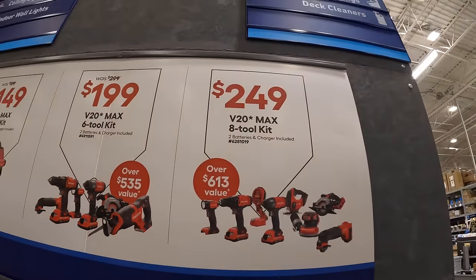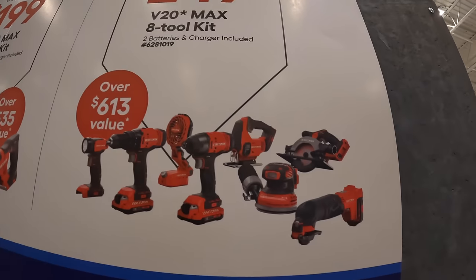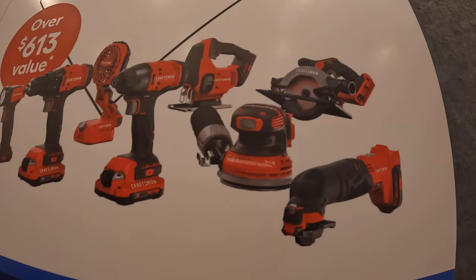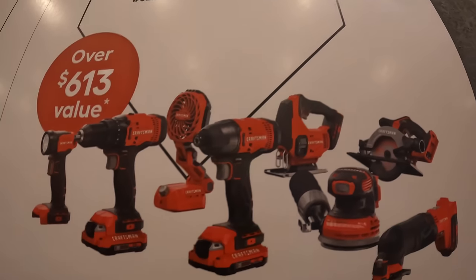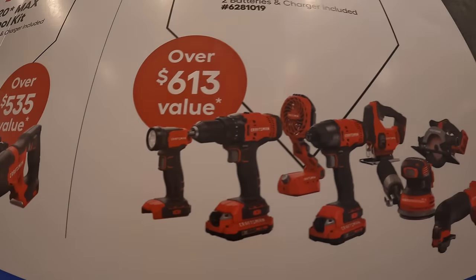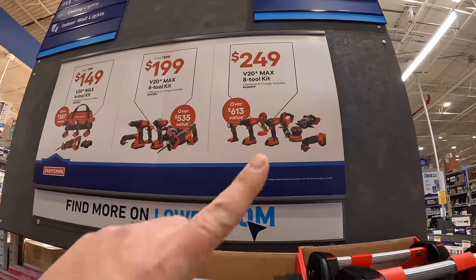Then they have for $249 the eight-tool combo kit: the multi-tool, circular saw, five-inch random orbital sander, D-handled jigsaw, impact driver, a fan, half-inch drill driver, and a light. Two batteries and a charger — and I'm going to assume a big bag.